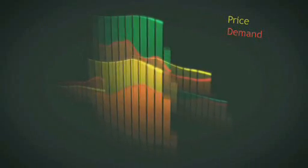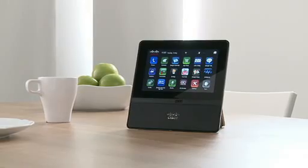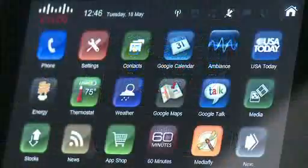Energy management automation has the potential to increase this even further. The Cisco Home Energy Controller helps consumers understand and control home energy use.